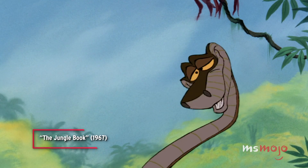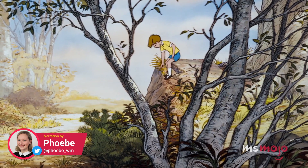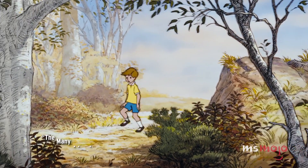So nice to see you again. Welcome to Mojo, and today we're counting down our picks for the top 10 recycled scenes in animated Disney movies.